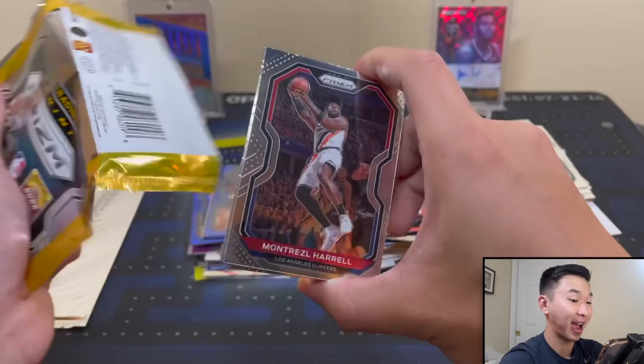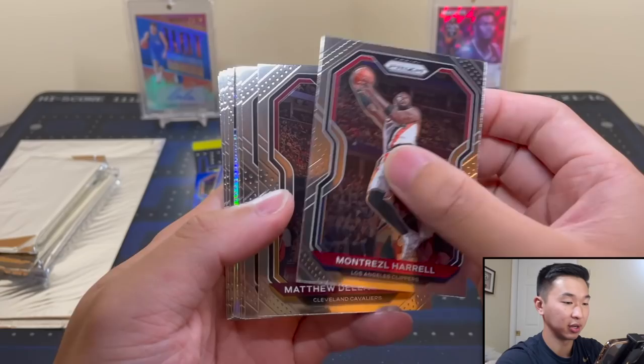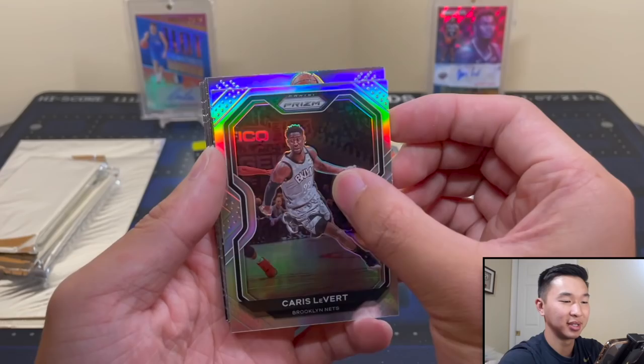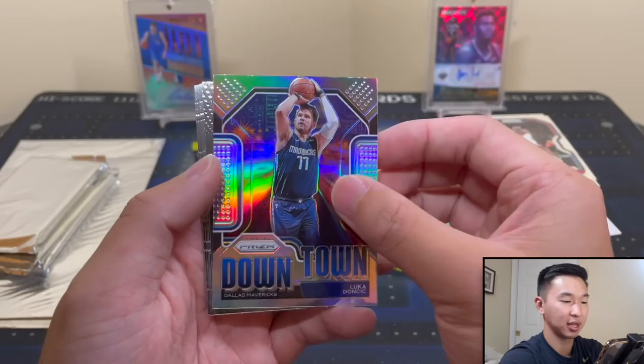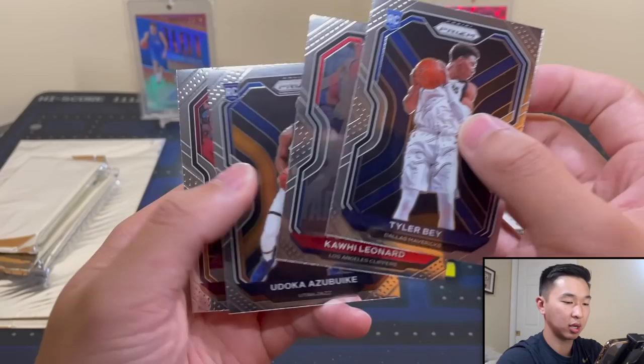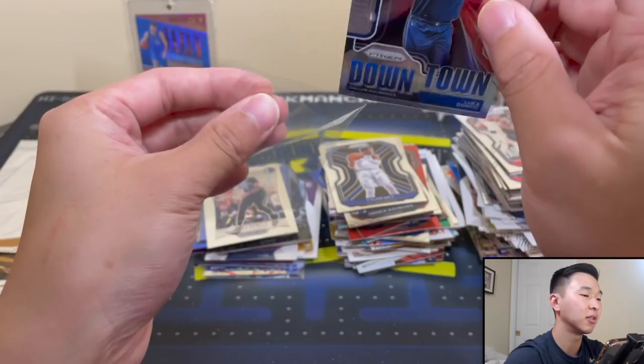One more bonus Shimmer - not too late to hook us up. I think we have an auto - no, sorry guys, we don't have an auto. Thought we did for a second. Karis LeVert, Prism. And Luka - a Luka Downtown Silver. I will take that. And Luka again - so nice we got him twice. We'll put them both here. Tower Bay, Kawhi as a rookie. Silver Luka gets a sleeve as well.